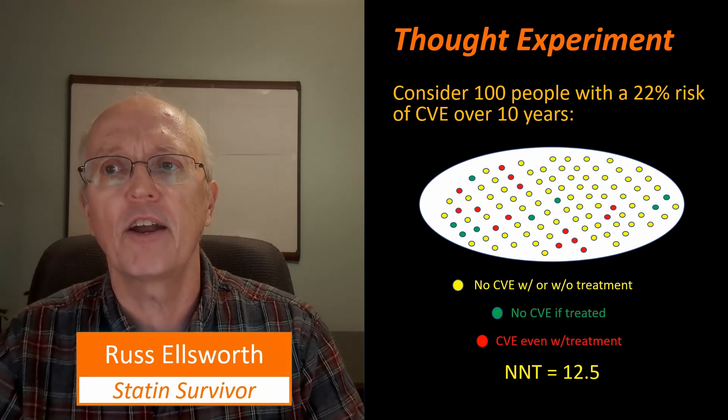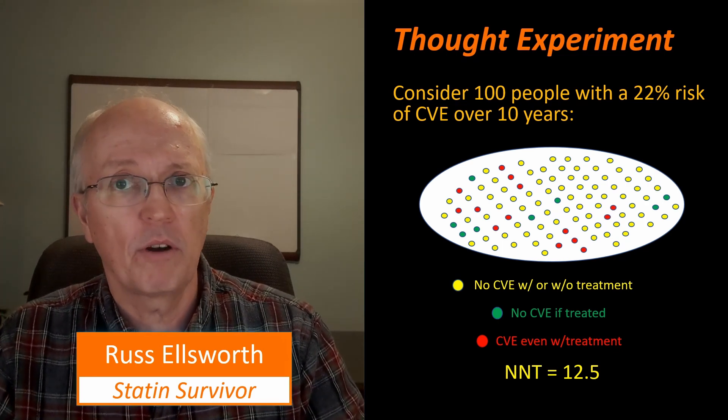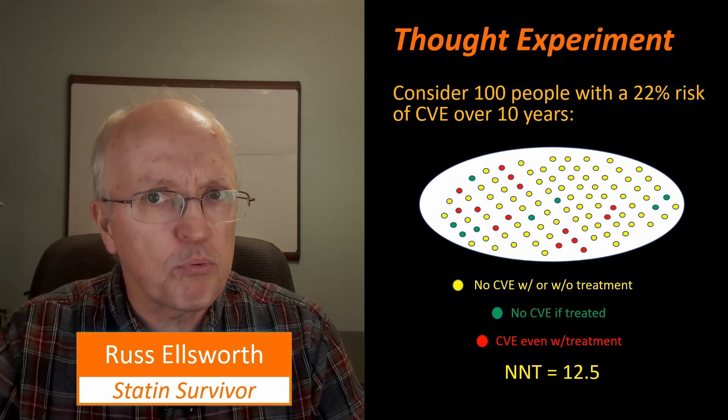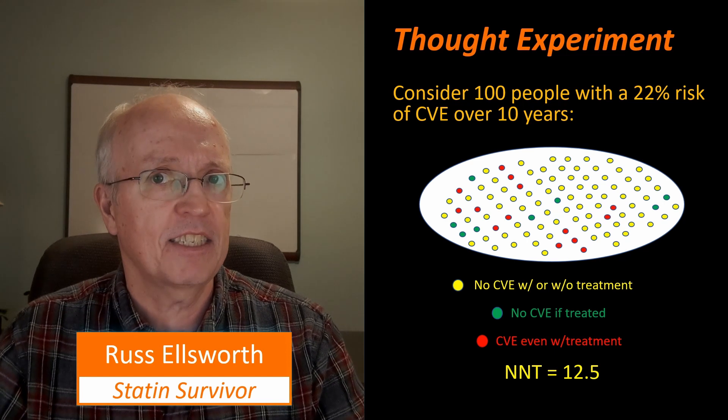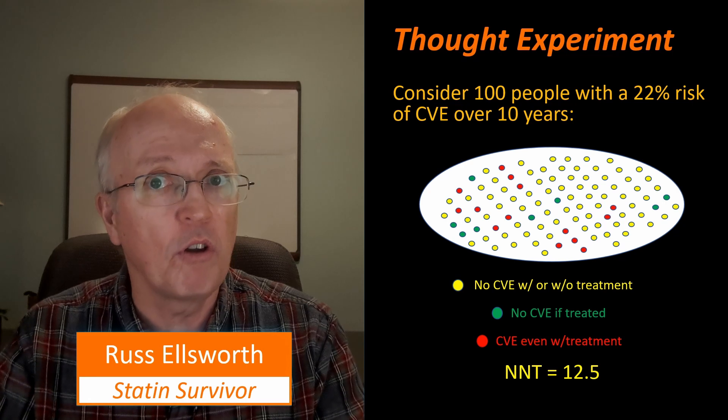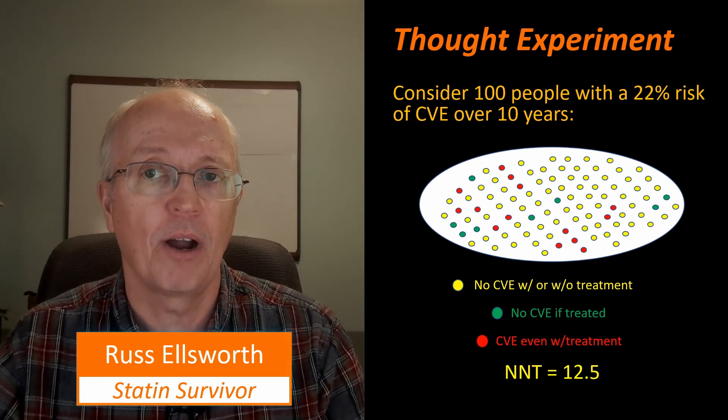Just look at that diagram and recognize that the green dots are the people we're actually helping. The red dots — we're probably hurting them in the sense that they may have a false sense of security that they're going to be helped by this treatment, but they're not. And of course, we don't know who's who, and that's part of the problem.